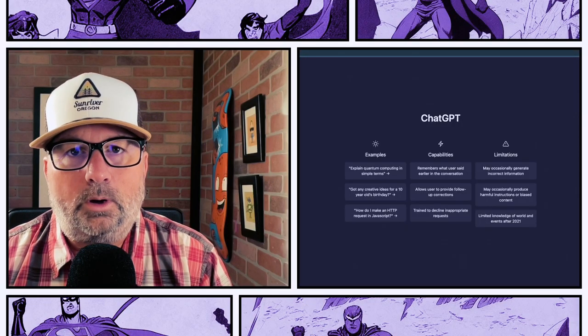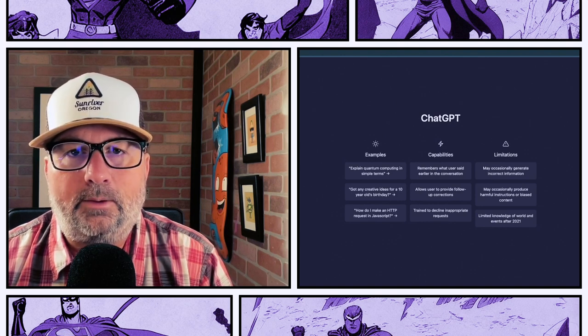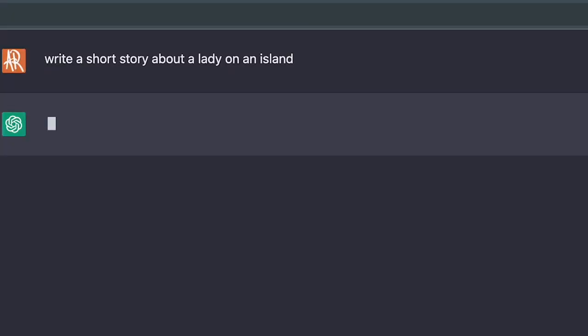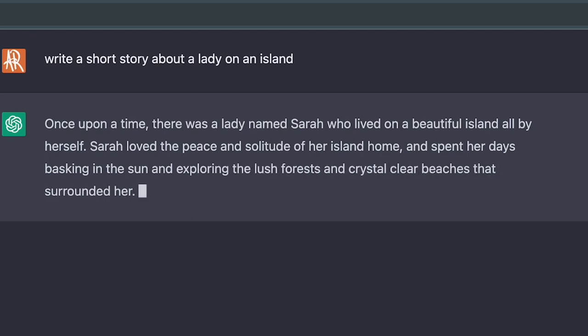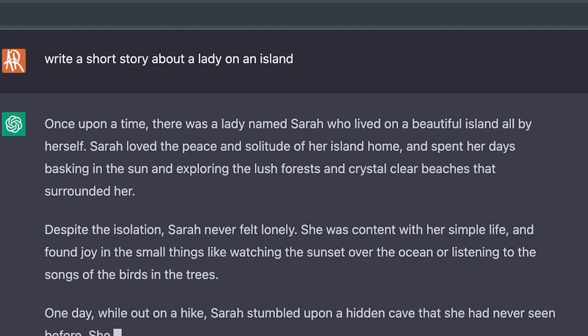We're going to rely 100% on MidJourney version 4's ability to generate comic art using entirely image prompts. First things first is the story. I thought I would have ChatGPT — a plain language AI front end from OpenAI — take a shot at writing it. My only idea was something about a lady on a desert island, so I just typed in 'write a short story about a lady on an island.' It came back with something about a lady named Sarah living on a beautiful island. It's way too long for what we're doing, but I'll take some elements out of it.